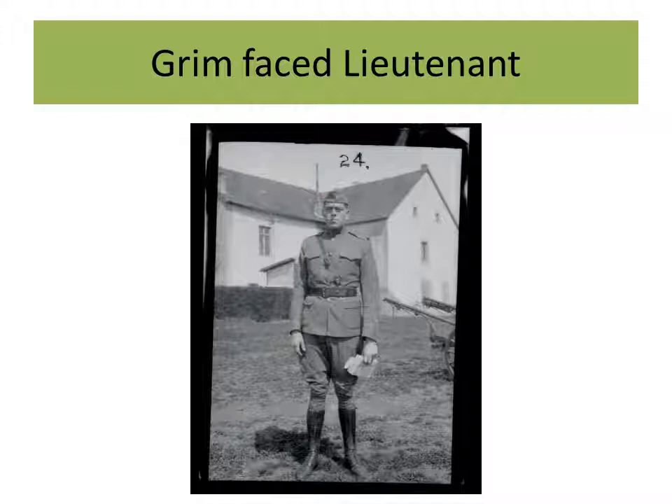I refer to this photo as the 'grim face lieutenant' — one of his contemporaries perhaps. That's a nice crisp photograph showing the officer, his insignia, and his uniform.